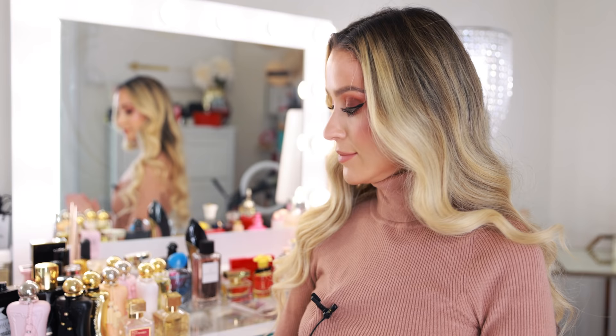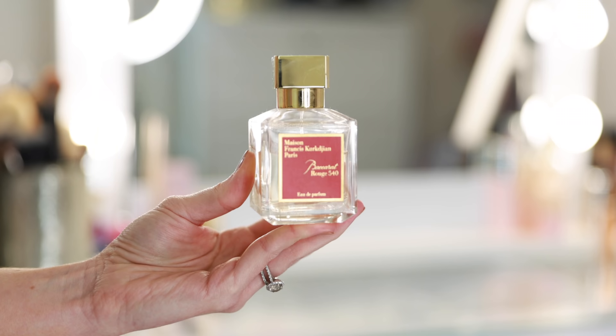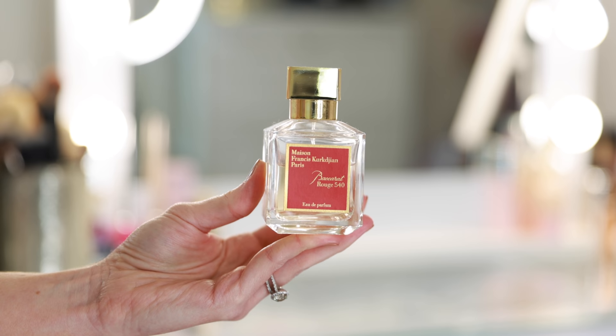One of my all-time favorite fragrances, most complimented, most long-lasting, best of the best, is Maison Francis Kurkdjian Baccarat Rouge 540. It's in a league of its own. It truly is so addictive — that is truly the best way to describe this fragrance. Every time I wear this, somebody pays me a compliment and asks me what I'm wearing. I just think it is so interesting, so dynamic.